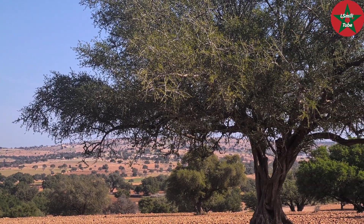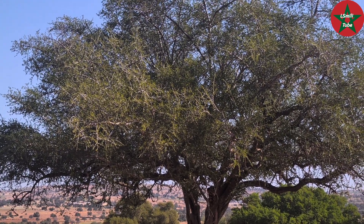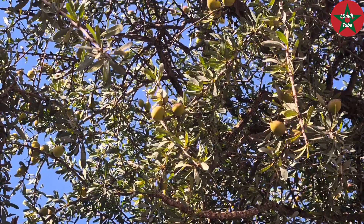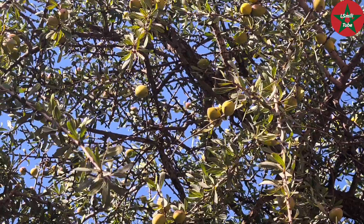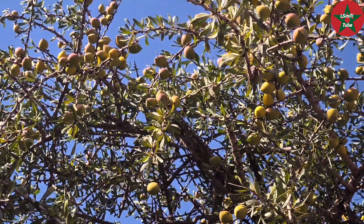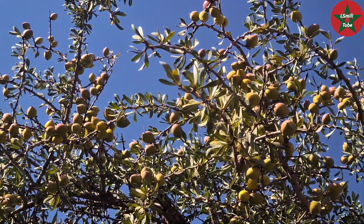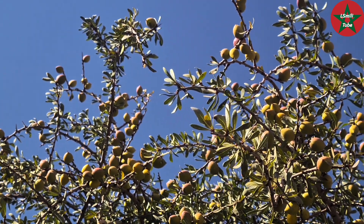Look here — this is part of an Argan grove in Morocco. Here you can see the Argan tree, and here you can see the fruits of the Argan tree. Yes, the fruits — which make this tree very precious indeed.